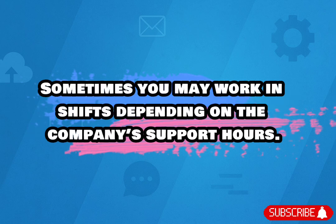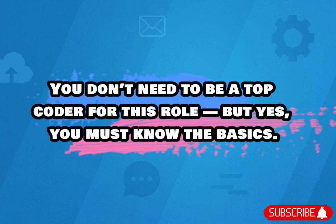Sometimes you may work in shifts depending on the company's support hours, but many companies offer day shifts too. You don't need to be a top coder for this role, but yes, you must know the basics.